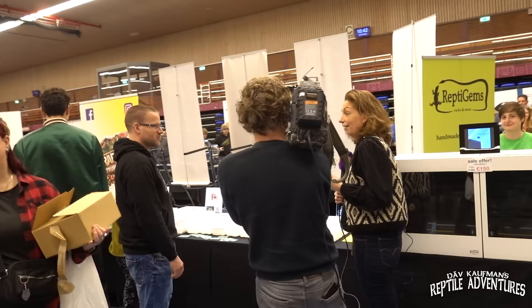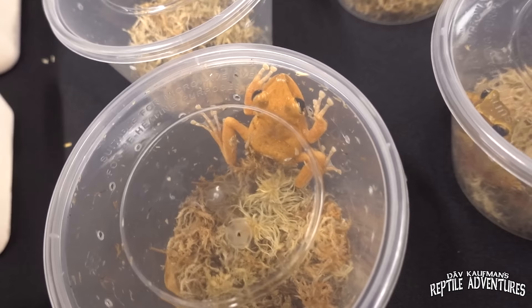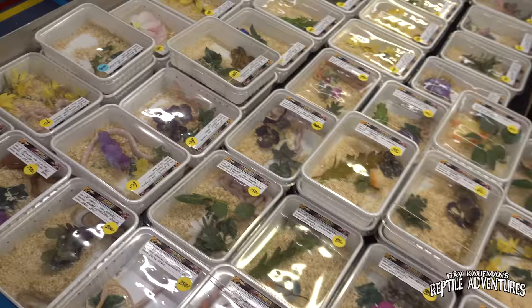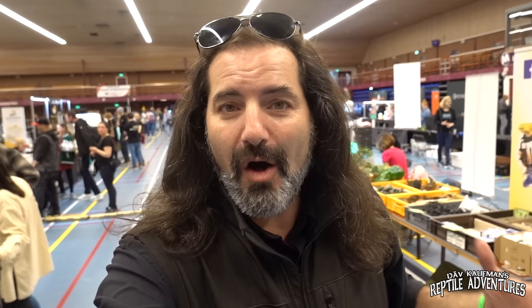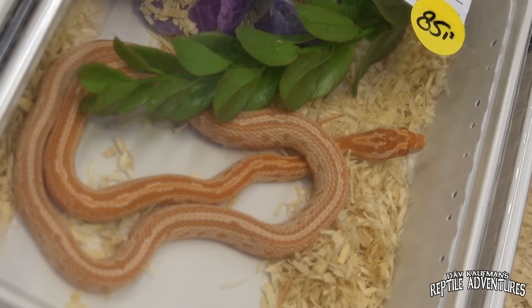Like other expos around the world, there are tons of ball python morphs here, but there are also other snake species to geek out about. Right over here at Futuremorphs, Joshua is working with some of the most amazing corn snakes. If you remember Dave's Houten video from about five years ago, you'll recognize him.